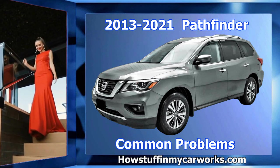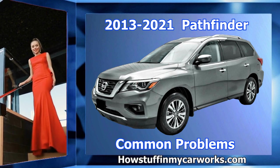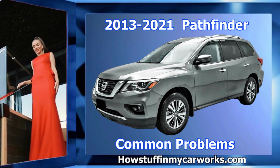Hi everyone. In this video I will mention 10 common problems that fourth generation Nissan Pathfinder SUVs are prone to experience.